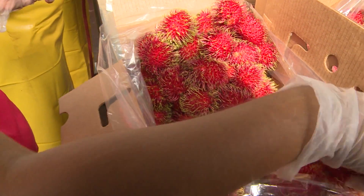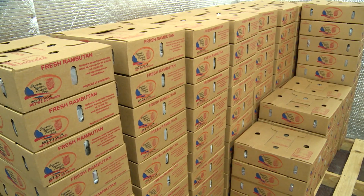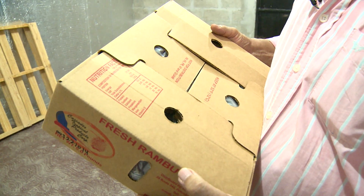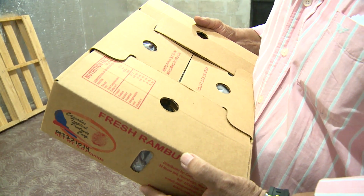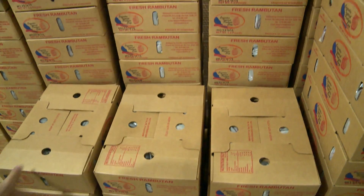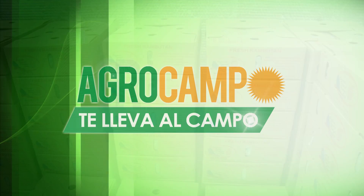In exportation, the plastic and cardboard packaging is very important. These are the boxes that the market in the United States and Canada requests. In these boxes there are 5 pounds of fruit, all destined for the US and Canada markets.